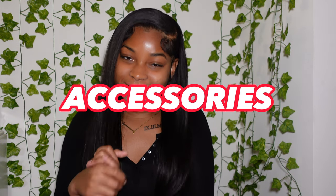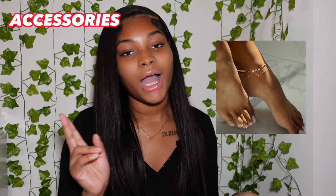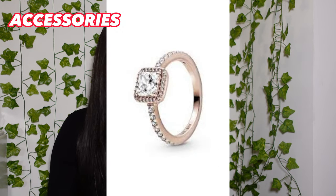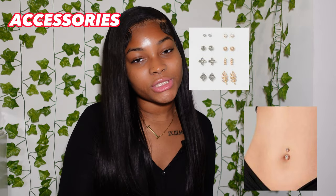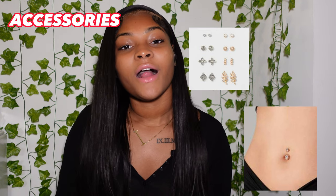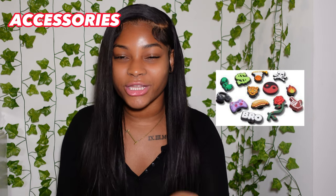For accessories: an evil eye necklace, gold or silver anklets, a nameplate necklace, Alex and Ani bracelets, Pandora jewelry — rings, necklaces, earrings, sets. Number six is belly piercings, nose piercings, cartilage earrings — basically any earrings. Number eight is Swarovski jewelry, number nine is Croc Jibbitz or little charms, number ten is lashes or eyelash glue, and number eleven is wigs, bundles, frontals, or closures.